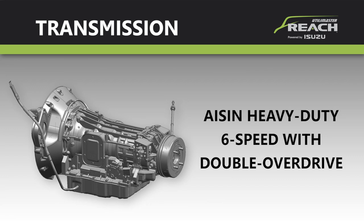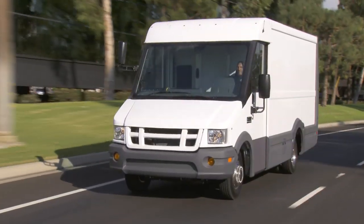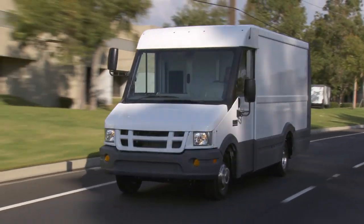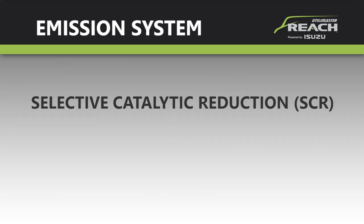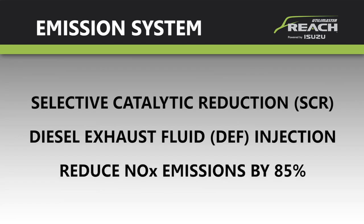The engine is partnered with an ISN heavy-duty six-speed transmission with double overdrive that dramatically reduces both fuel consumption and engine noise at highway speeds. It also has an automatic lockup torque converter in second through sixth gears that reduces engine heat and virtually eliminates power loss. This powertrain is truly environmentally friendly, meeting some of the most stringent emission standards in the world through Isuzu's advanced emission system, which employs selective catalytic reduction and diesel exhaust fluid injection to reduce nitrogen oxides in the exhaust by 85 percent.